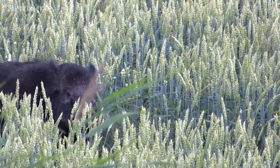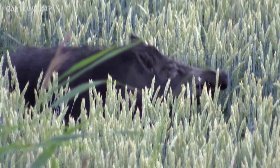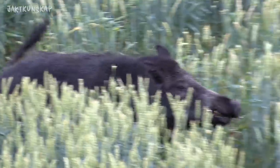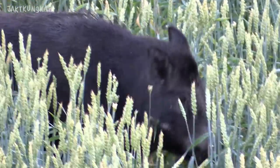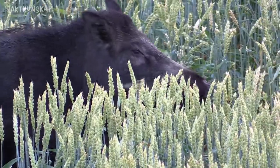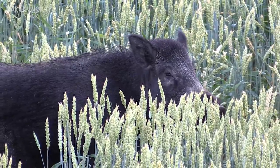Vildsvin har på många ställen i landet blivit vårt mest jagade vilt och erbjudit spännande jakter och gott, klimatsmart kött. Men de ställer också till stor skada i lantbrukarnas sädesfält under mjölkmognadsperioden fram till skörd. Och då har vi jägare en viktig roll att fylla. Jag har träffat två personer, Leif Fredriksson och Martin Liljeholm, som har stor erfarenhet och genuin kunskap om skyddsjakt på vildsvin.